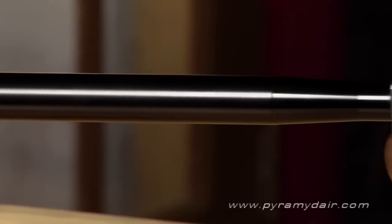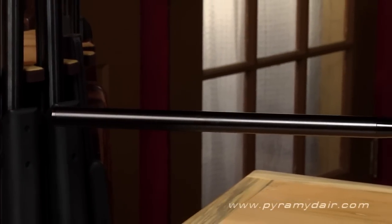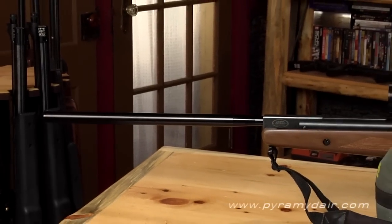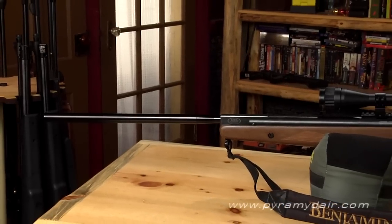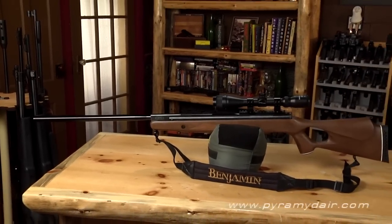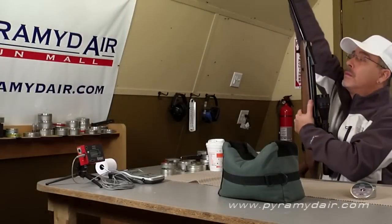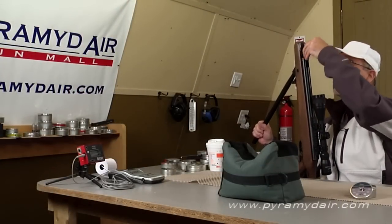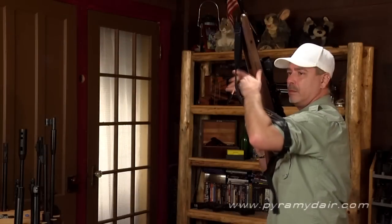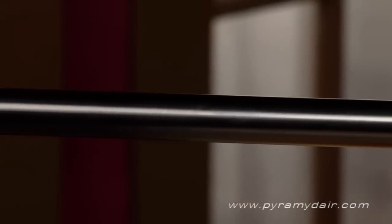The .25 caliber Benjamin Trail NPXL is Crossman's most powerful brake barrel air rifle to date. Powered by their nitro piston technology, this hard-hitting hunting rifle has a muzzle velocity of about 585 feet per second using 31 grain pellets, delivering 23.6 foot-pounds of energy. At 48.5 inches long and weighing almost 10 pounds without the included centerpoint 3-9x40 scope, this rifle is decidedly not for younger shooters — the brake barrel takes about 45 pounds of effort to cock.